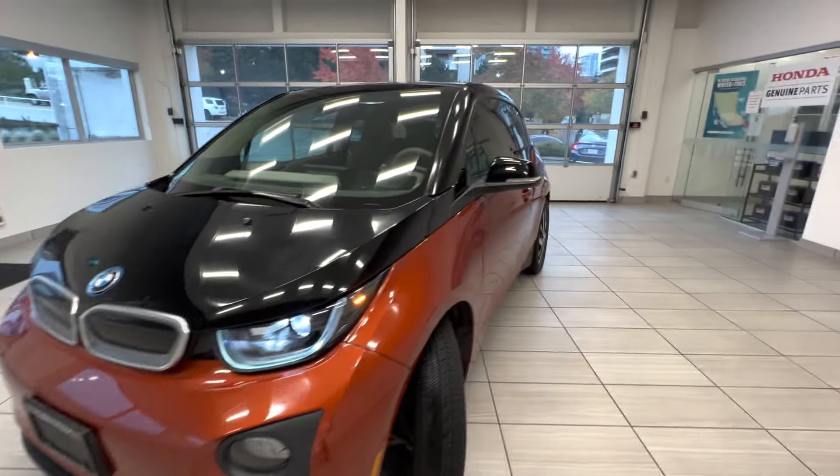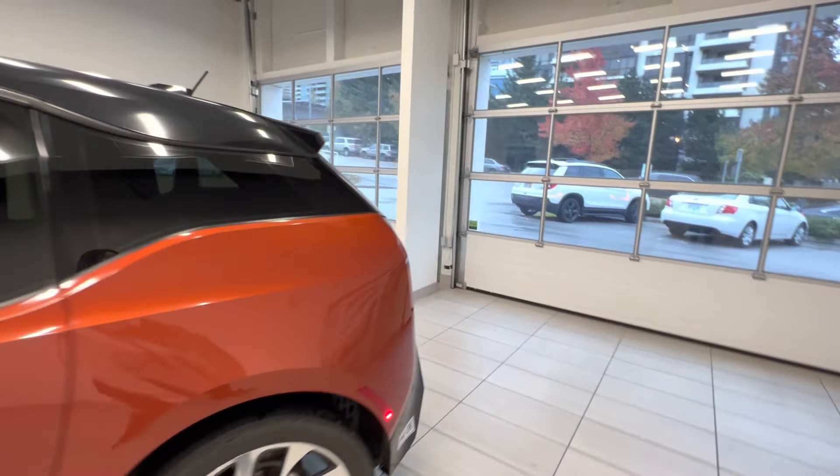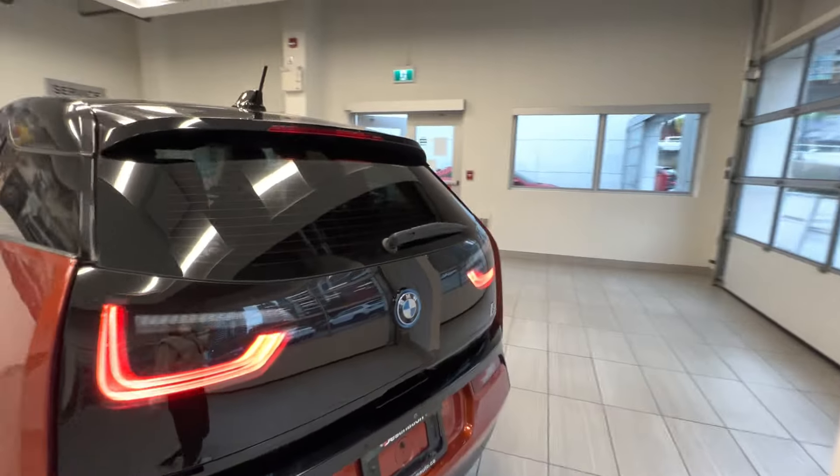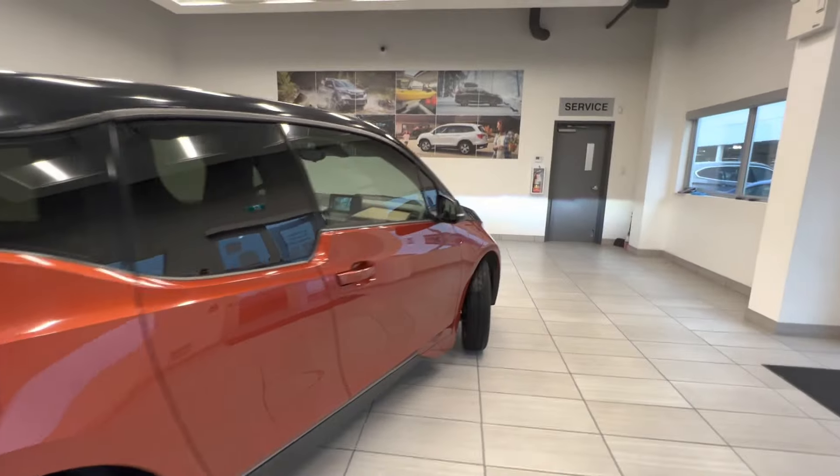Check out this BMW i3 from Destination Honda in Burnaby. It's got the range extender, is in really good condition, and has low mileage too.